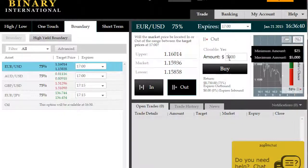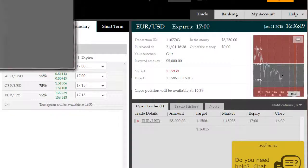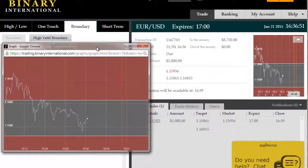So we're going to choose the next available expiry time of 17:00 and shoot for this outside boundary trade on the EURUSD, seeking a return of 75% on this trade. This trade will last just under 30 minutes.